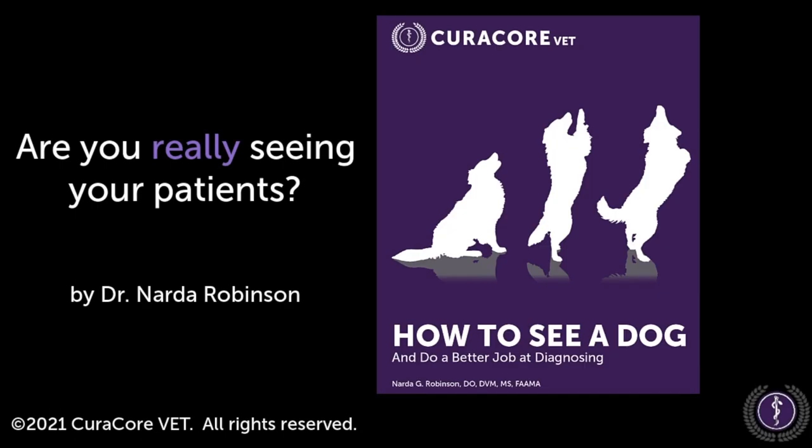Hello there. This episode of Cat Talks is mainly designed for video. Hi, this is Dr. Narda Robinson. In this video, we will examine just the still image of a volunteer from one of our on-site medical acupuncture for veterinarians courses.